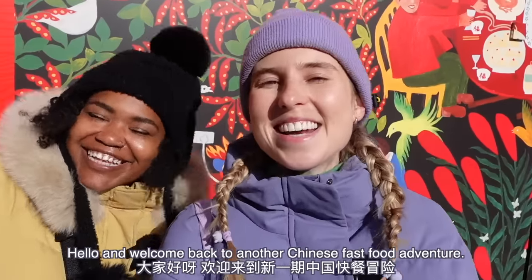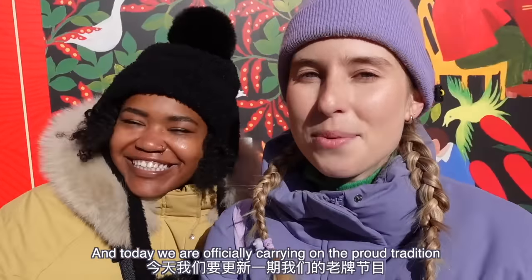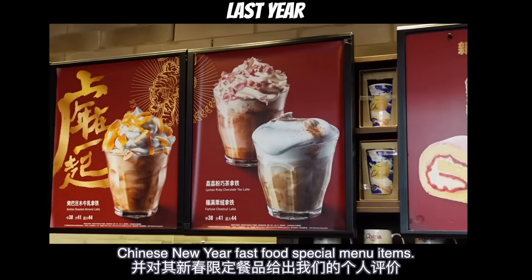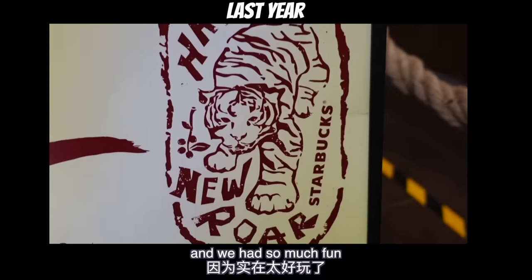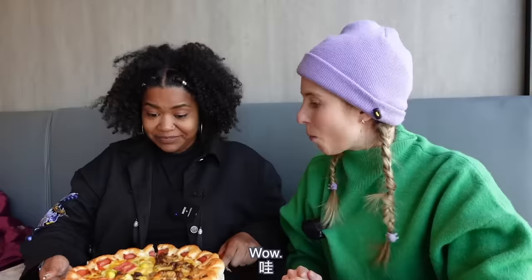Hello and welcome back to another Chinese fast food adventure. I'm Amy, I'm Elise, and today we are officially carrying on the proud tradition where we offer our unsolicited opinions on Chinese New Year fast food special menu items. We did it this time last year for the Year of the Tiger and we had so much fun that we're back this year for round two.